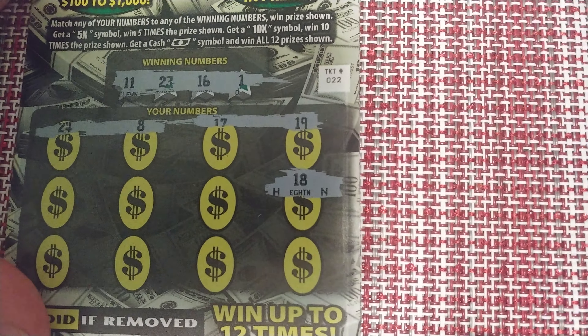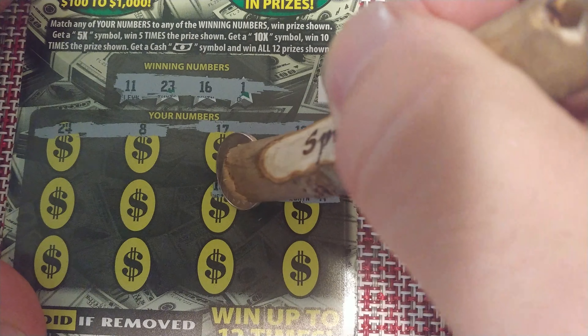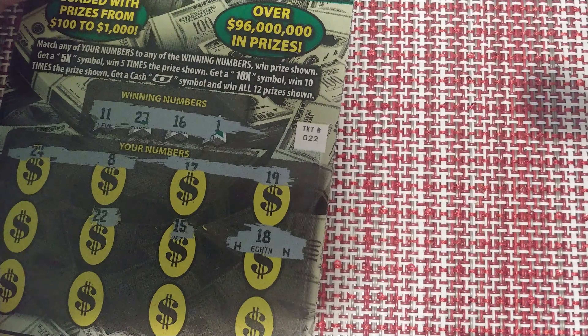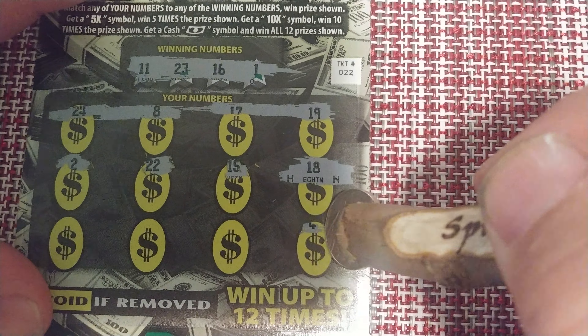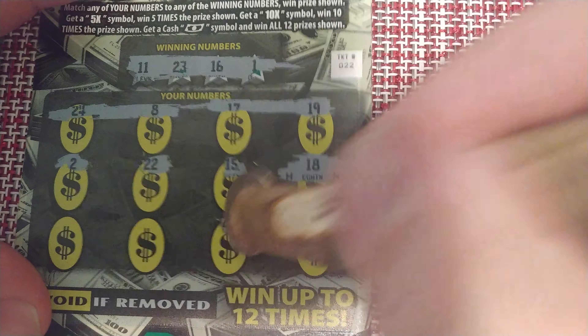Here we go — 11, 23, 16, and 1. Where is the match? That looks like a 15 — that's not a match. Imagine if it didn't match, I'd be baffled. 22 — it is ticket number 22, by the way. It's a double deuce winner on this Saturday morning. There's a 2 — it must live on the bottom. No matches yet. Right here is a 4 — that's not it. A 21 — that's not it.